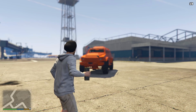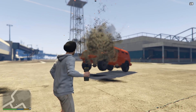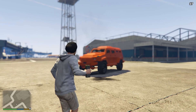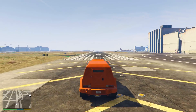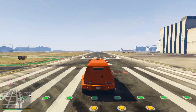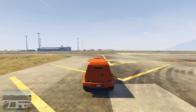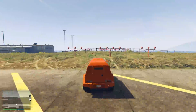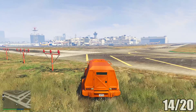As for its explosive resistance, the Insurgent can take quite a few sticky bombs — 5 in total to destroy it — giving it a score of 4 out of 5. As for its speed, the Insurgent is a big SUV so, as expected, it's not quite as fast as the Night Shark, taking 28.3 seconds from one side of the runway to the other, scoring it just a 3 out of 5. Overall, the Insurgent scored 14 out of 20.